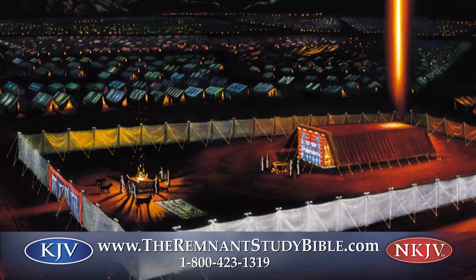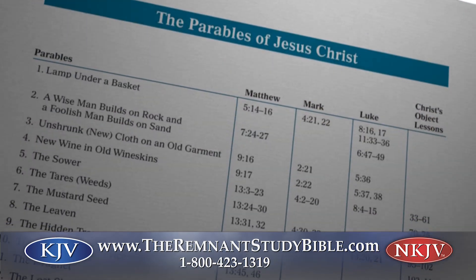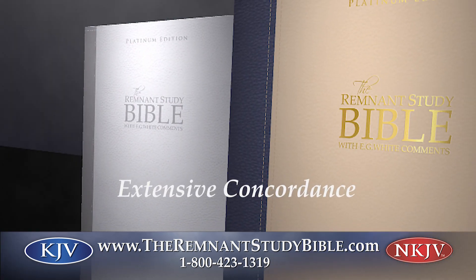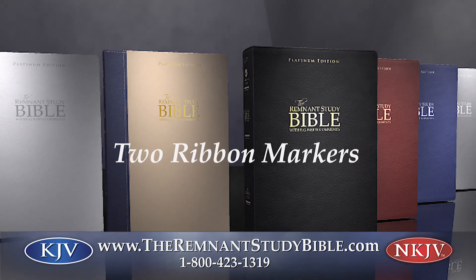Additional help sections cover the sanctuary, prophetic symbols, parables and miracles of Jesus Christ, how sin began, and more. There's also an extensive concordance — the largest concordance that we could put in this Bible — plus two ribbon markers.